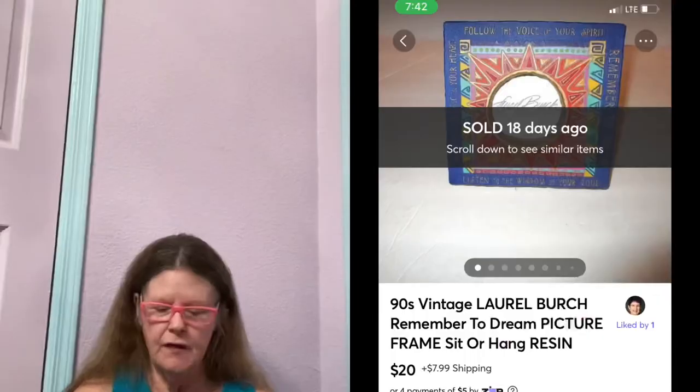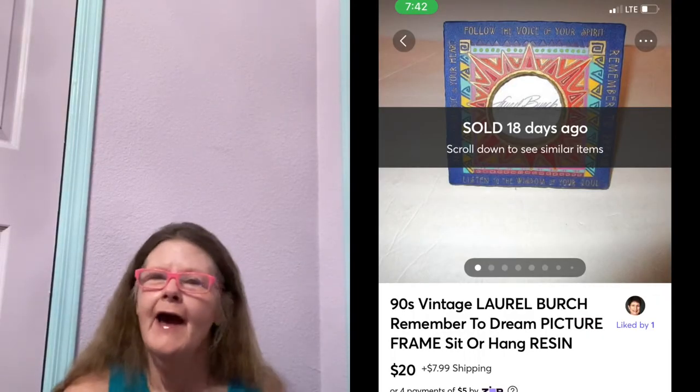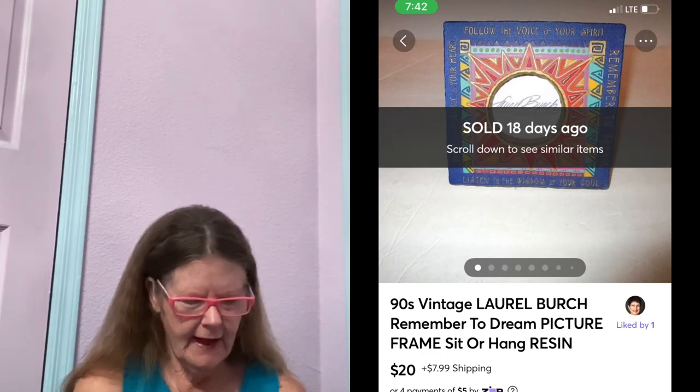Next thing to sell was on Mercari. It was this Laurel Birch Vintage Sun Quotes Picture Frame. I picked this up at a small thrift store, paid $3 for it. I love anything Laurel Birch. The comps weren't that great, but I went ahead and listed it for $25. Within a week, I got an offer of $20, which I gladly accepted.